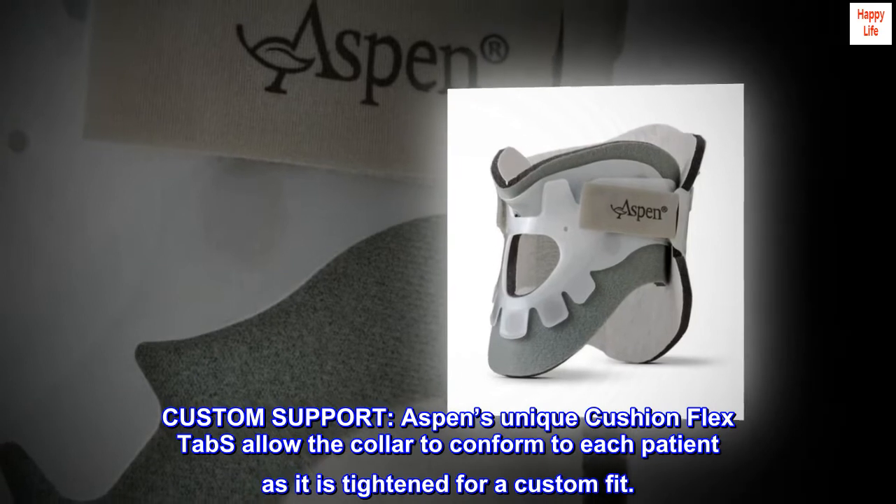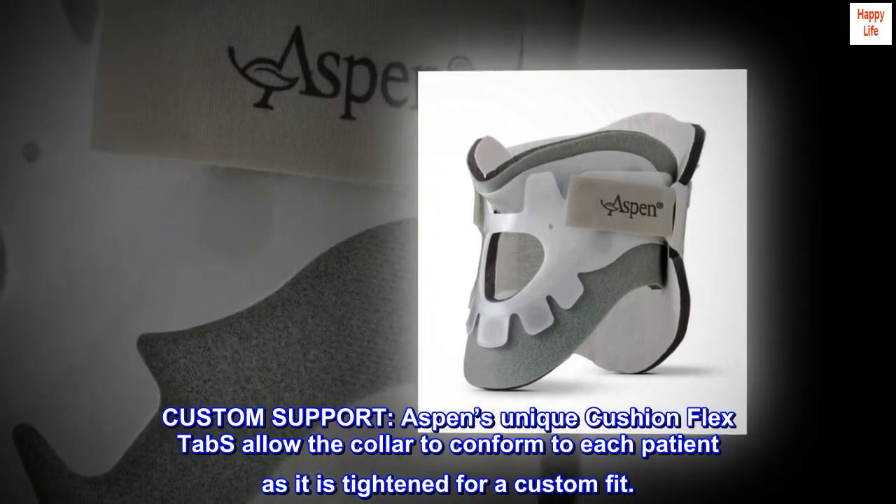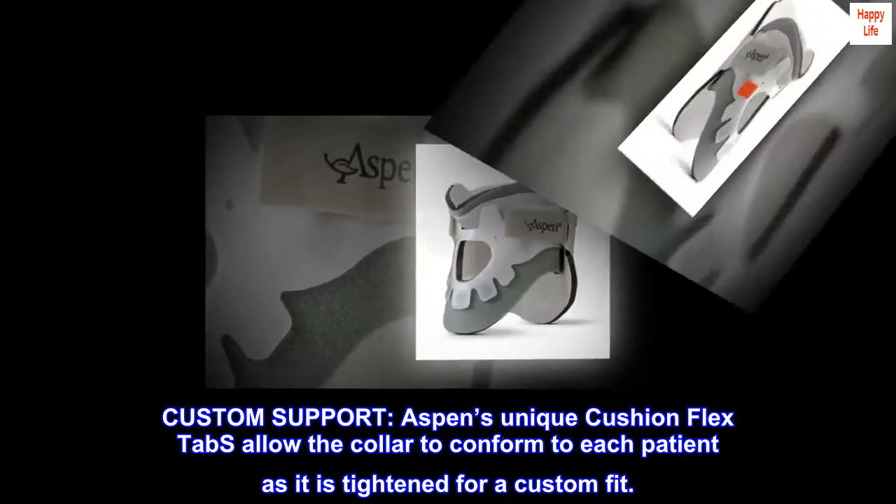Custom support. Aspen's unique cushion flex tabs allow the collar to conform to each patient as it is tightened for a custom fit.